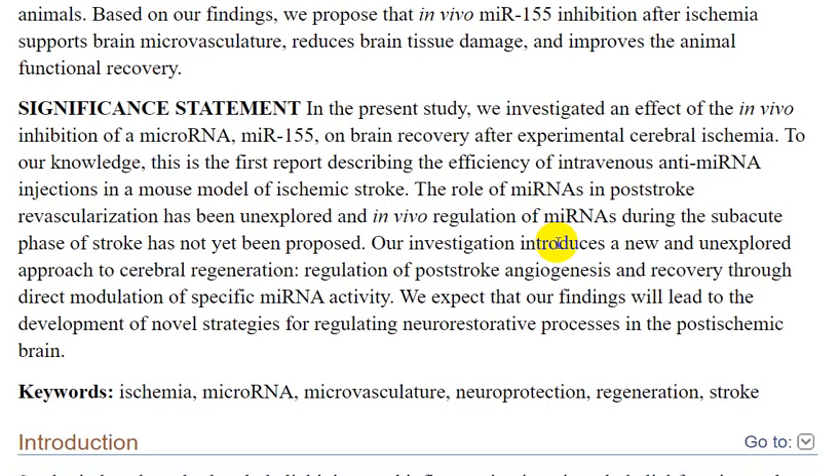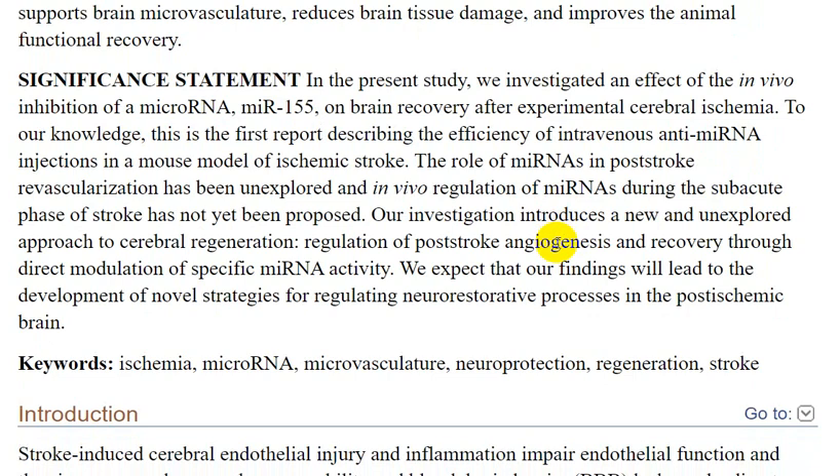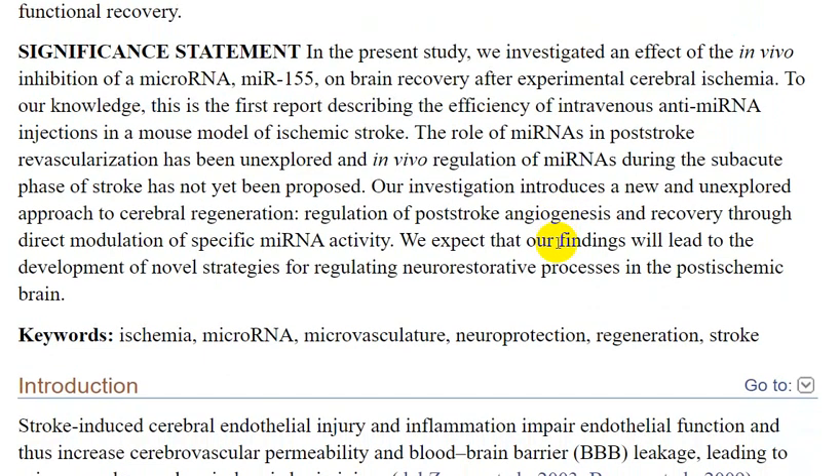In the present study, we investigated the effect of in vivo inhibition of the microRNA miR-155 on brain recovery after experimental cerebral ischemia.